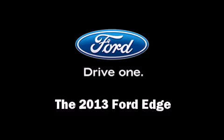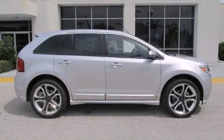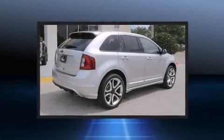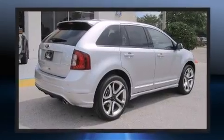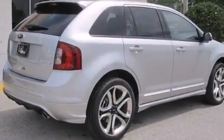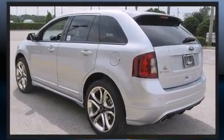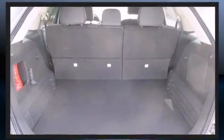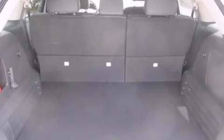Treat yourself to a test drive in the 2013 Ford Edge. A 3.7-liter V6 engine pairs with a sophisticated six-speed automatic transmission, providing a smooth and predictable driving experience. Ford prioritized practicality, efficiency, and style.